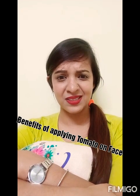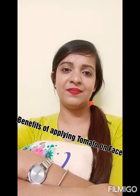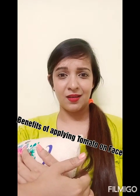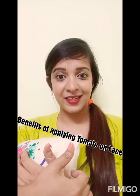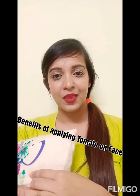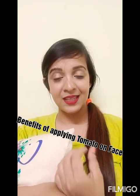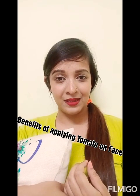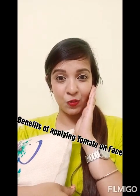Then one day my aunt told me: 'Sonam, why don't you apply tomato on your face?' I was like — tomato on my face? Seriously? But then I started applying tomato on my face and slowly slowly I was really shocked and amazed. My skin texture improved, rashes reduced a lot, and there was a kind of glow. By the grace of God, my skin is still better.